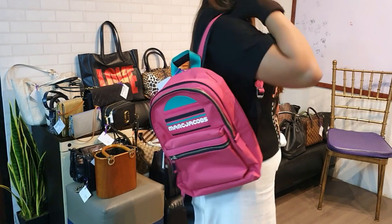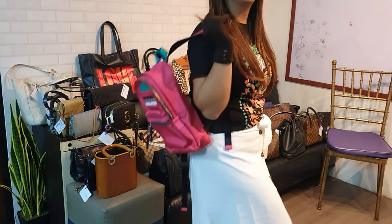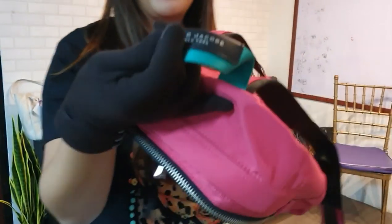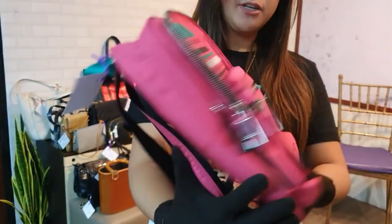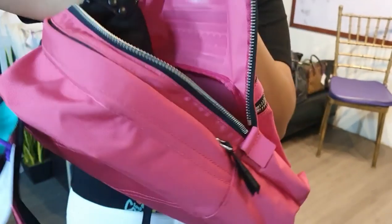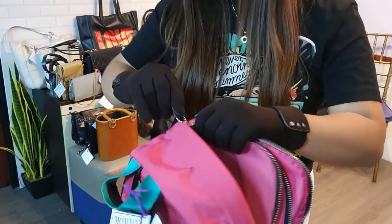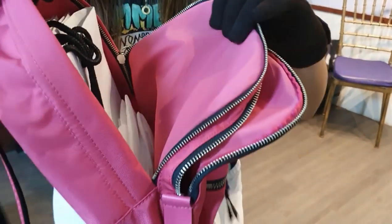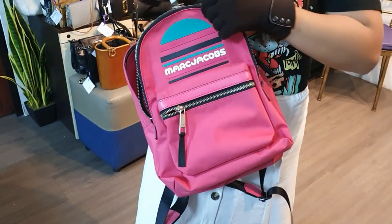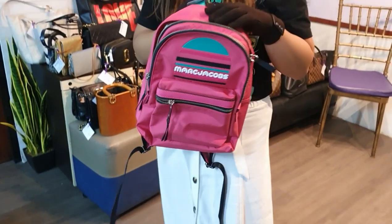We have a Marc Jacobs brand new backpack in hot pink color — perfect for those feeling young or for college students. The back has the Marc Jacobs logo and a zipper compartment. It has a smaller front pocket for notebooks and a larger main compartment for books. It comes with a paper bag. This bag is only 18,000 pesos.